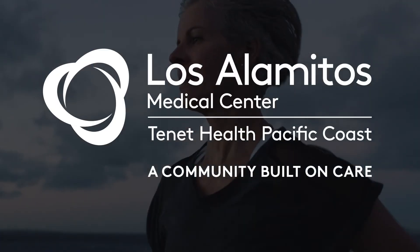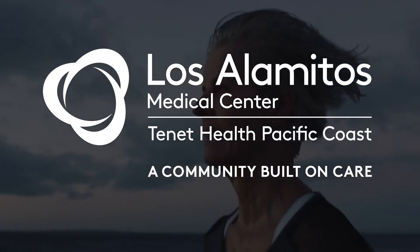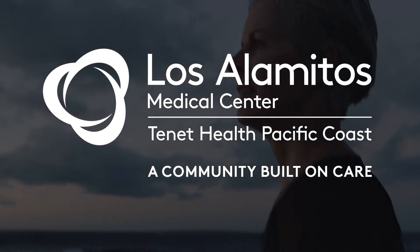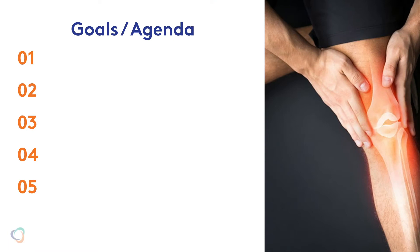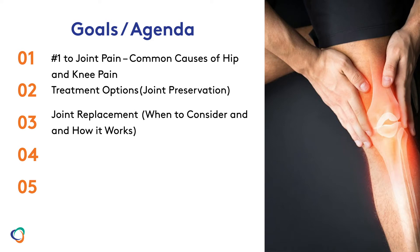Congratulations on taking a first step to reduce your knee pain. Our team has the expertise and technology to create a solution that's just right for you. Let's get started with what's important to you. In this brief online seminar, we'll cover the common causes of knee pain, treatment options, when it's time to consider joint replacement, what to expect for recovery, and next steps.